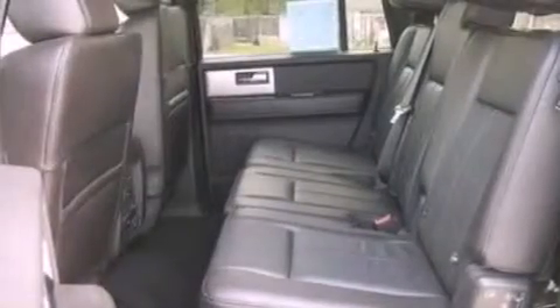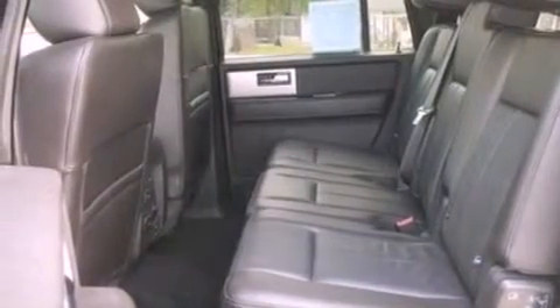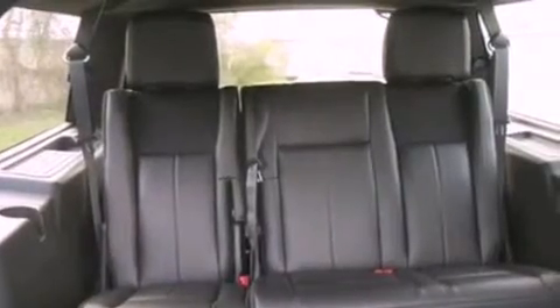Also included are leather seats, a trailer hitch receiver, running boards, an anti-lock braking system, an auto-dimming rearview mirror, and cruise control.